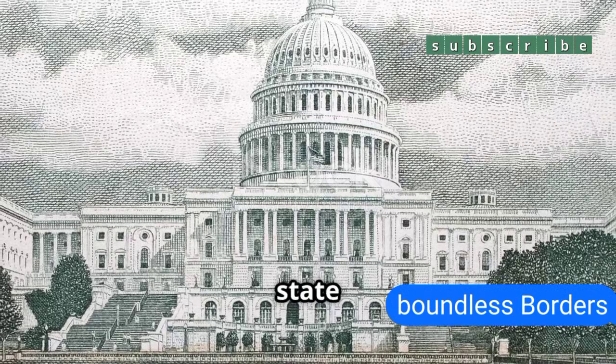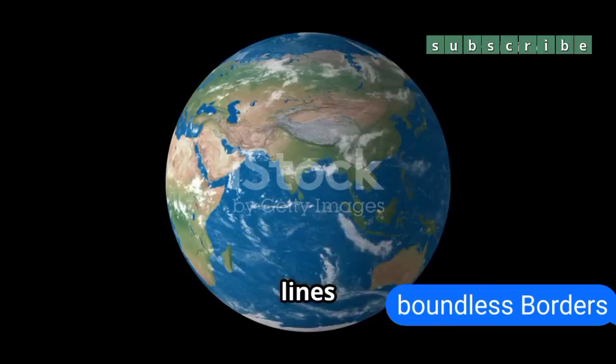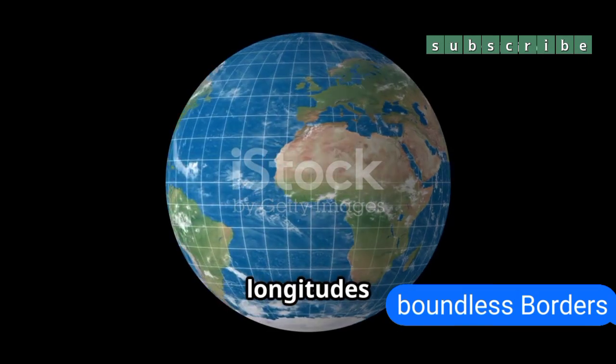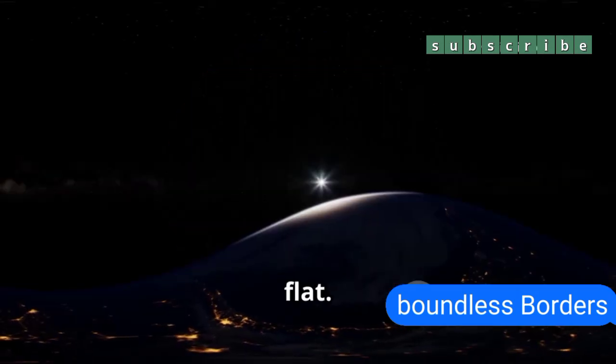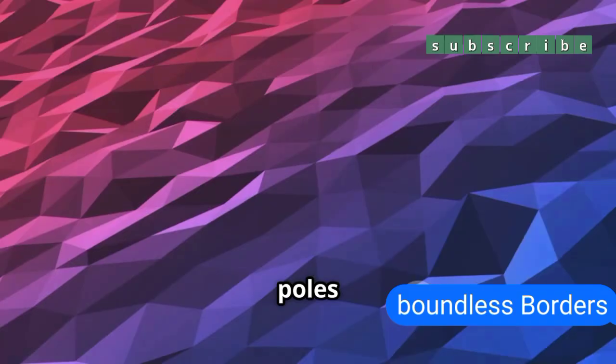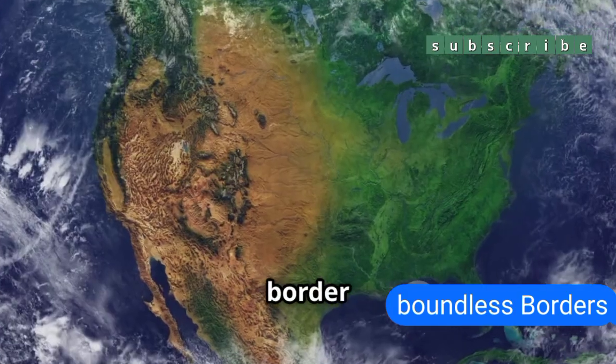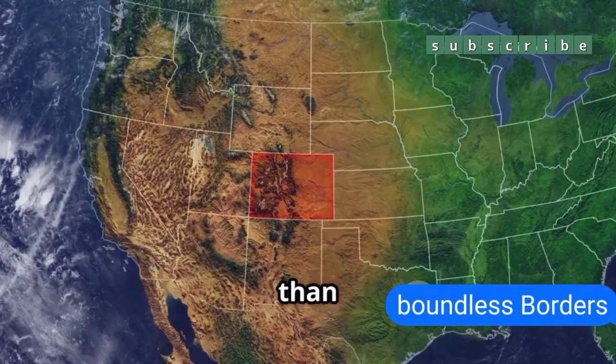When Congress made Colorado a state in 1876, they defined its borders as straight lines between specific latitudes and longitudes. But Earth isn't flat. Latitude lines are parallel, but longitude lines curve and meet at the poles, so Colorado's rectangle is really a trapezoid. The northern border is actually 22 miles shorter than the southern one.